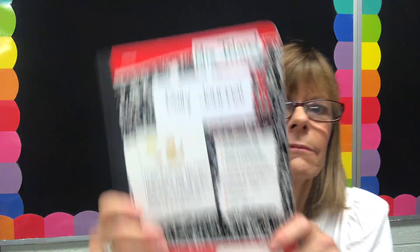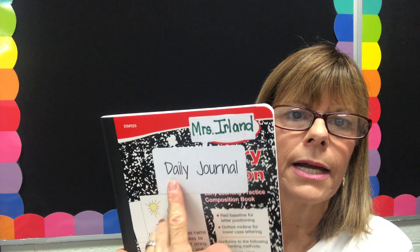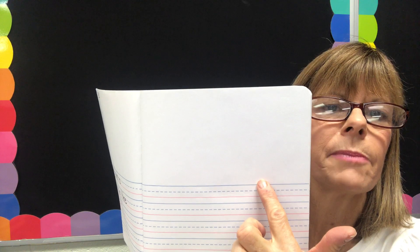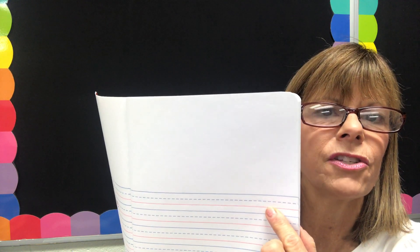Okay, friends — if you're back with me, or maybe you kept on going, we need our daily journal. This used to be called morning journal, but sometimes we don't write in it in the morning, so this year we just decided to call it daily journal. You're going to get it out and open up to the next blank page. You're going to write today's date at the top, and then I'll give you a starter sentence.